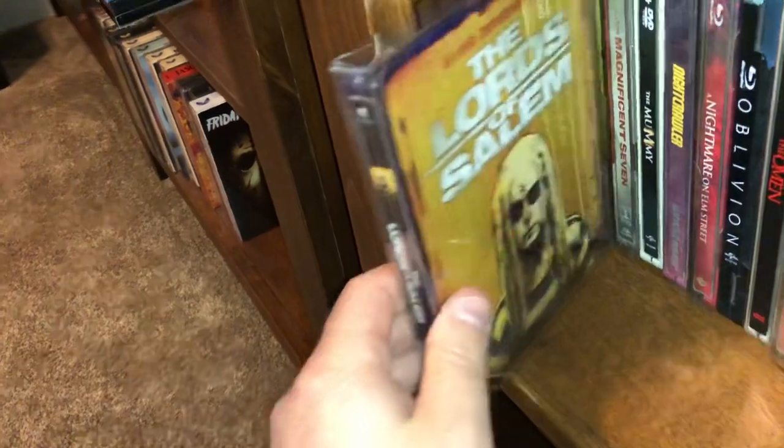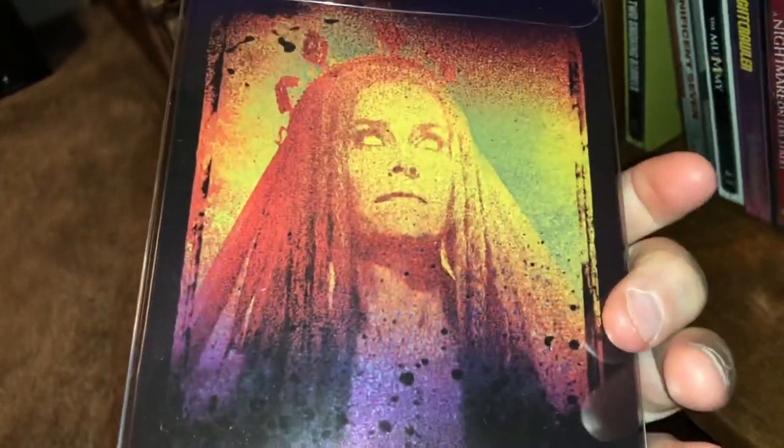There's a Rob Zombie film called The Lords of Salem with a witchcraft horror theme to it.